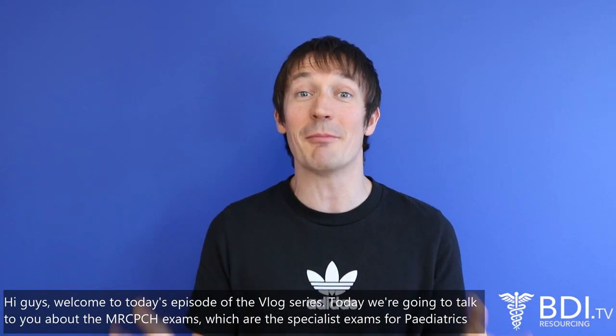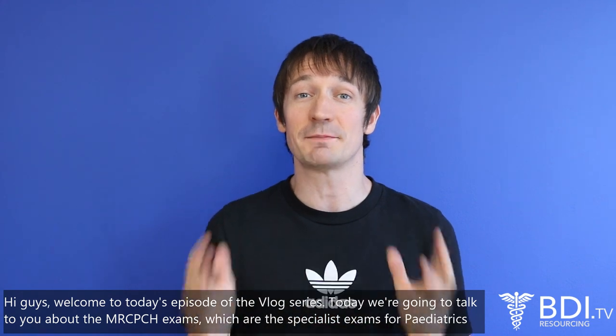Hi guys, welcome to today's episode of the blog series. Today we're going to talk to you about the MRCPCH exams, which are the specialist exams for paediatrics doctors.